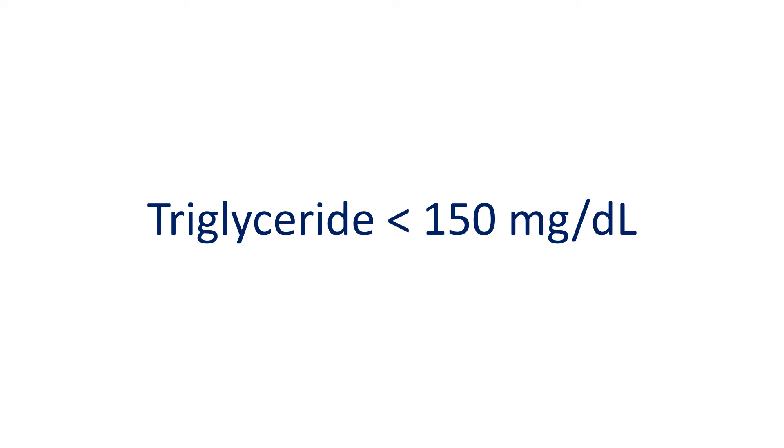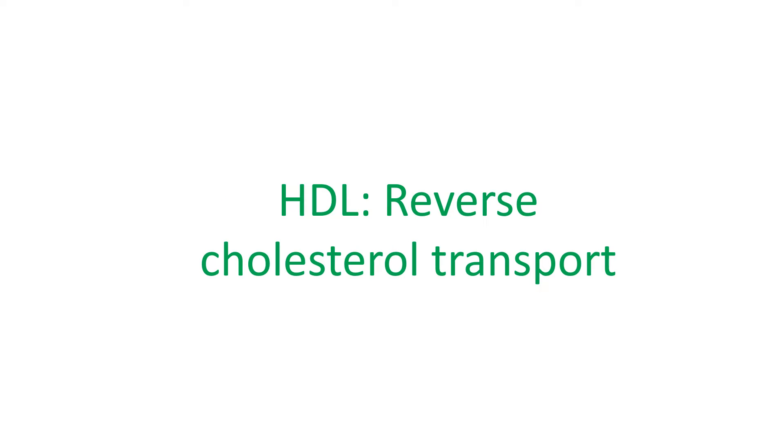Excess calories like carbohydrates get converted to triglycerides in the body. HDL cholesterol, or high density lipoprotein cholesterol, is called good cholesterol as it is involved in reverse cholesterol transport from the blood vessels to the liver. It is desirable to have HDL cholesterol above 60 mg per deciliter. HDL levels can be increased by regular exercise programs. Pharmacological approaches to increase HDL have not been useful so far.